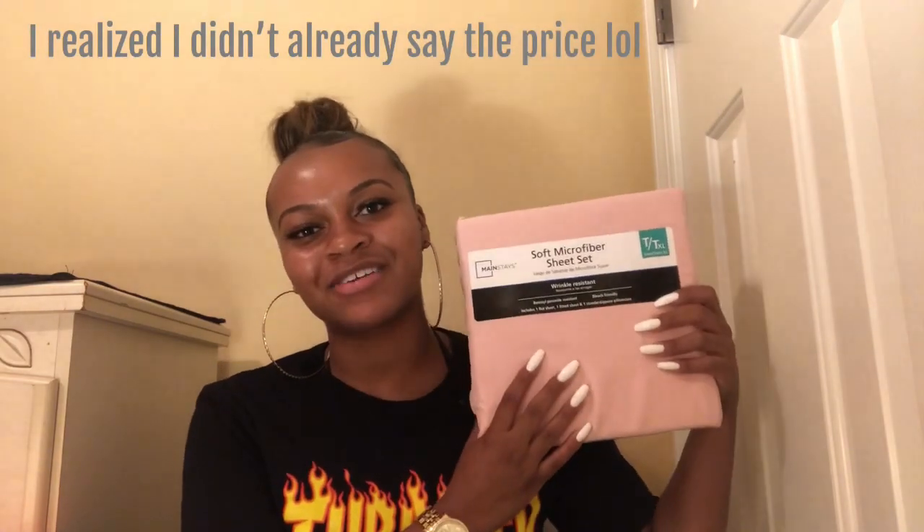Next I got another set of pink sheets — I know you guys are like, 'girl, why?' In my first haul I got pink sheets from TJMaxx, but these are the ones I originally wanted from Walmart. They're really soft and I finally found them. The TJMaxx ones were $16.99, but these were only $8.44, so I had to get them.